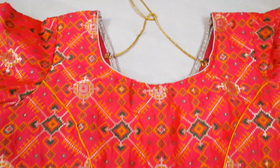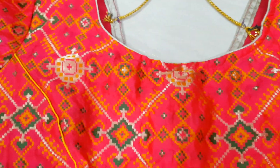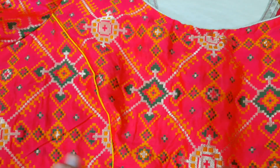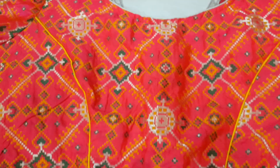Hello everyone, welcome back to Samaa Collections. In this video, I will show you a beautiful customized designer blouse. If you want to make a blouse, you can contact us — a screenshot of the blouse will be shared. You can reach us at 988-552-40921.